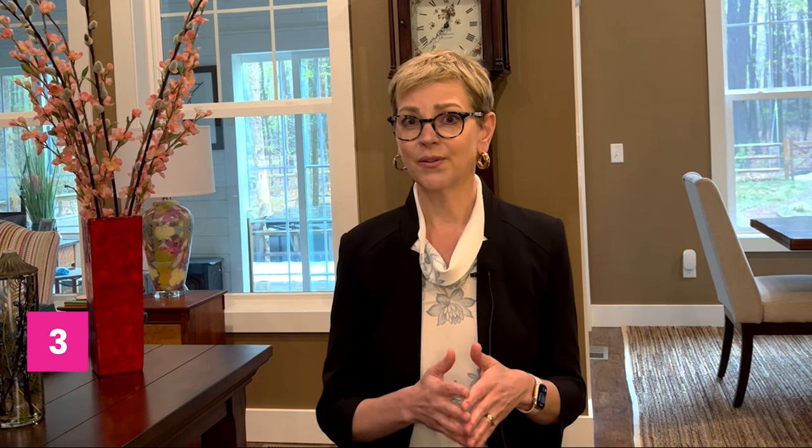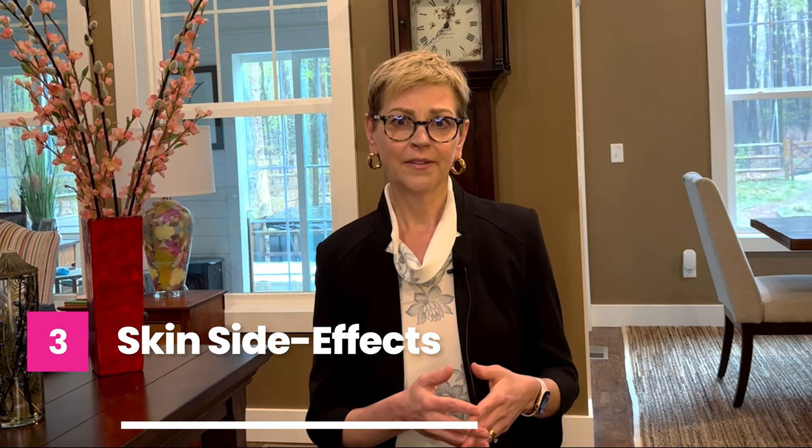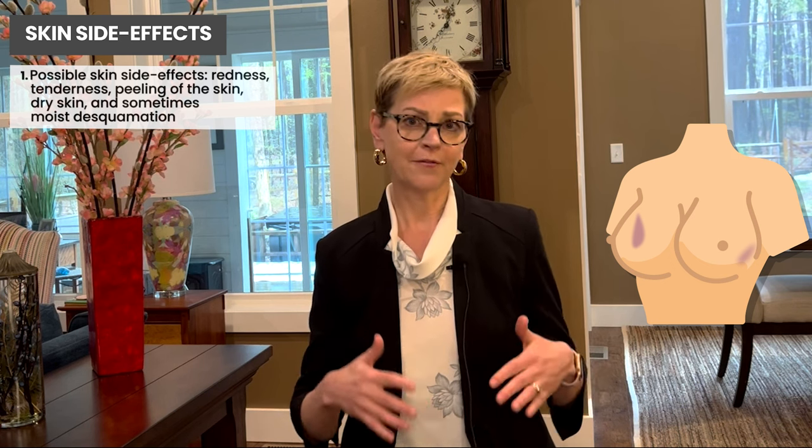The tissues that are affected are predominantly the skin. The side effects we see from radiation therapy are primarily effects on the skin: redness, tenderness, peeling of the skin — sometimes dry peeling and sometimes moist peeling. The latter can be called moist desquamation, where the skin cells, the squames, shed away from the skin. It can be quite dramatic and is associated with discomfort or pain.